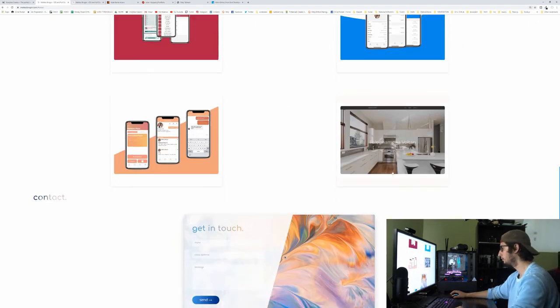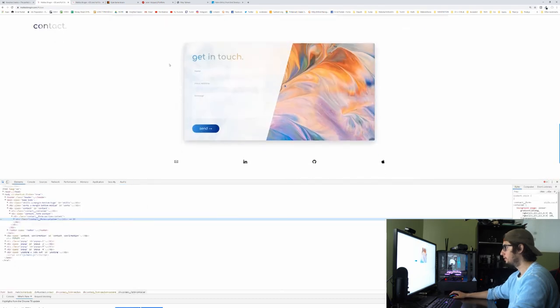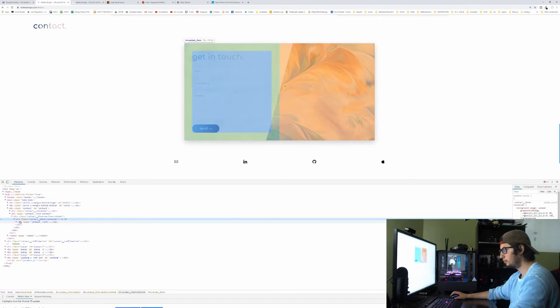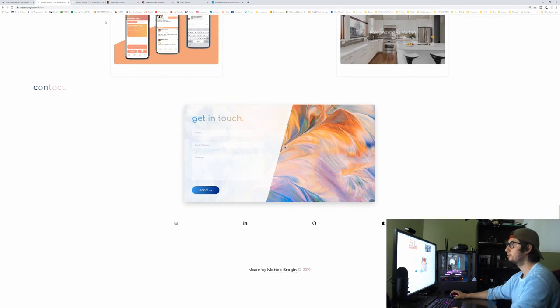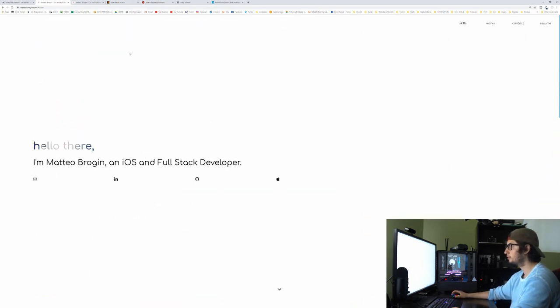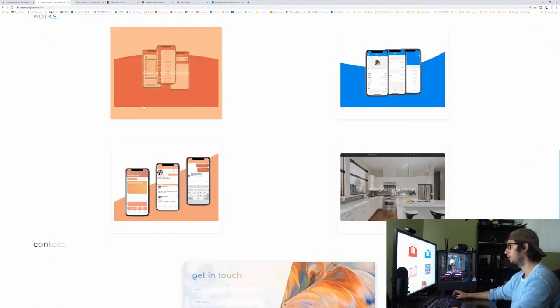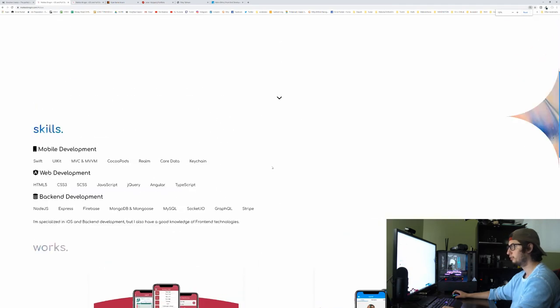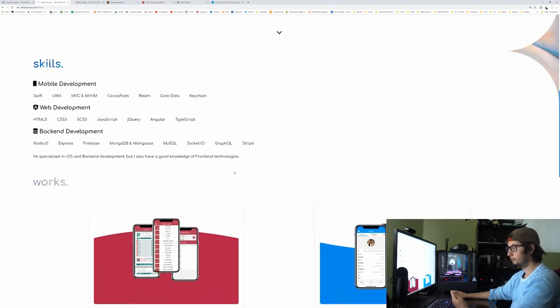And here you go — this is what I was talking about. This is a beautiful contact form — nice drop shadow, looks like you made it yourself. 'Made by Matteo Brogan, 2019.' That is a great portfolio. This is what you want: simple, clean, very fast. Move the skills out of the way, I want the projects front and center. HR people are going through so many portfolios that they just want to get the job done. Great job Matteo.